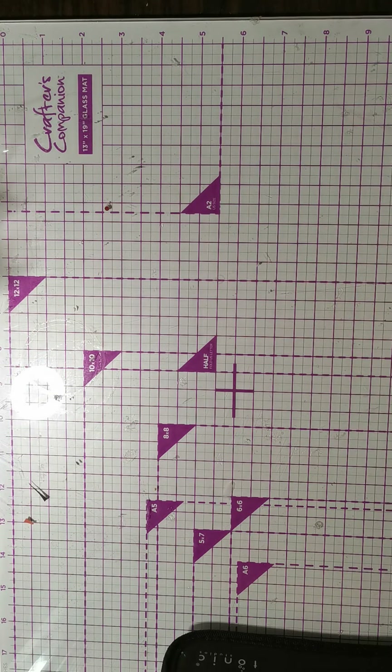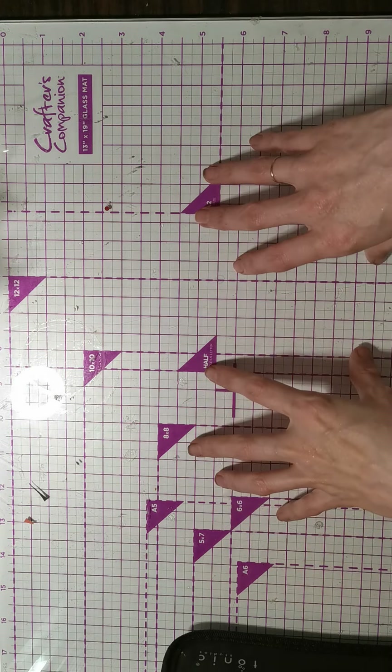Hi everyone, welcome back to my channel. I've come on today with a quick destash.